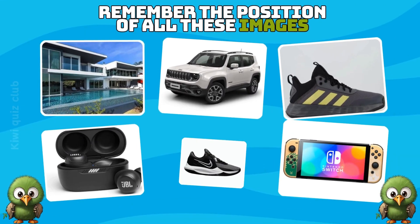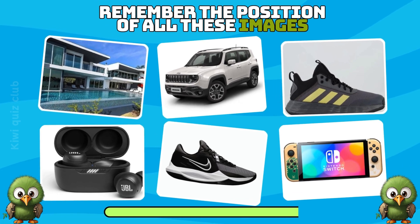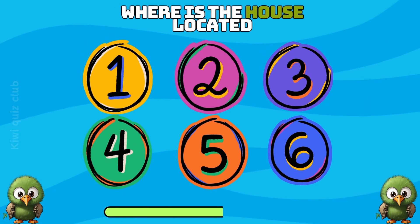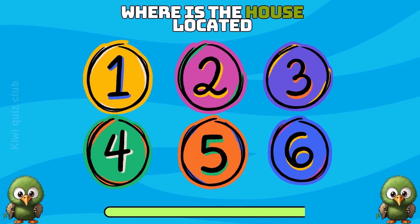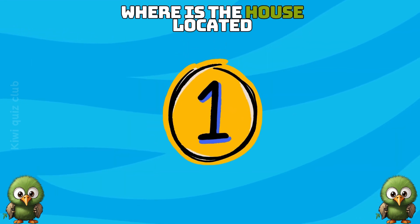Question 12. Remember the position of all these images. Where is the house located? The house is located in position number 1.